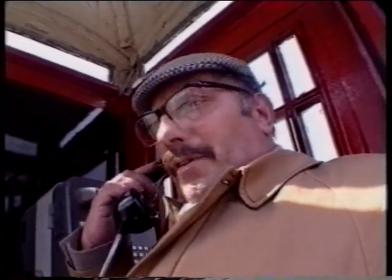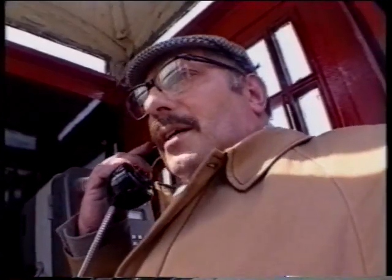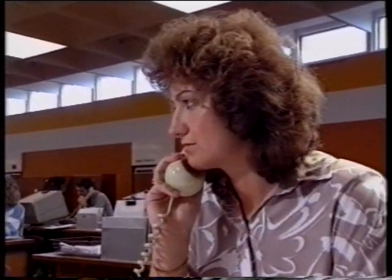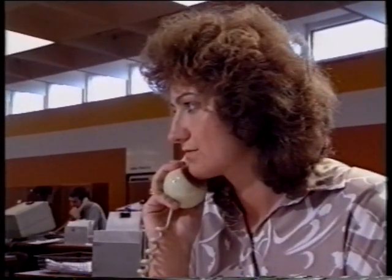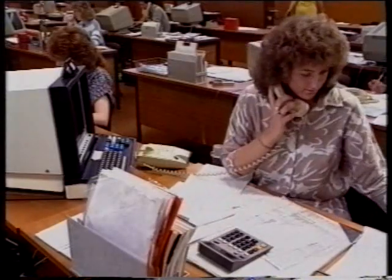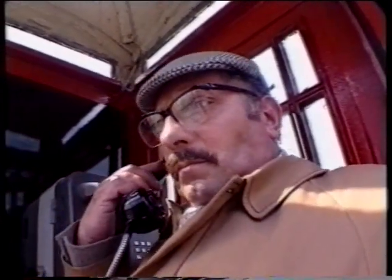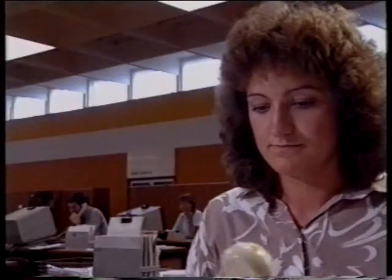Now, before I forget, the old lady who lives up above me has asked me to say that she has got a smell of gas in her front room. A gas escape. Right, just one moment. Details must be passed immediately to the emergency control centre, and you must make sure all the correct details are obtained and recorded.